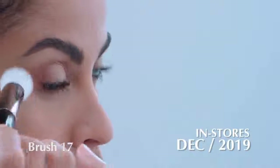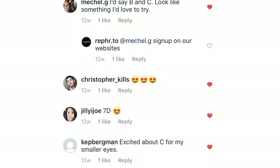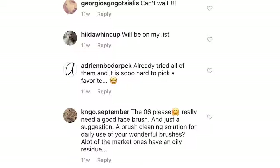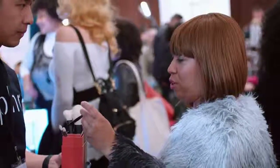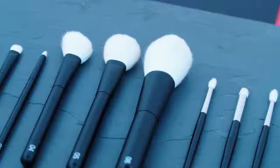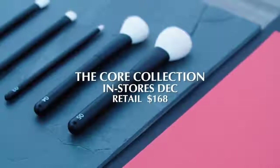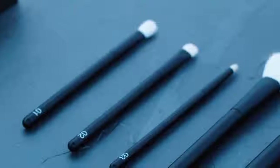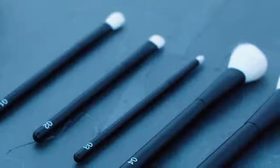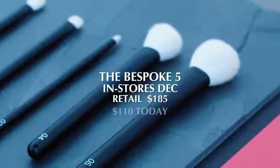Honestly, we really wouldn't be here today if it wasn't for all of the input and feedback from the community — so this is why we want to give back. We're opening up our production run today and allowing everyone to participate at wholesale pricing. The Core Collection, which will retail for $168 in December, is $99 today. The Bespoke 5 — your choice of any 3 eye brushes and 2 face brushes — retails for $185 in December but is available today at $110.